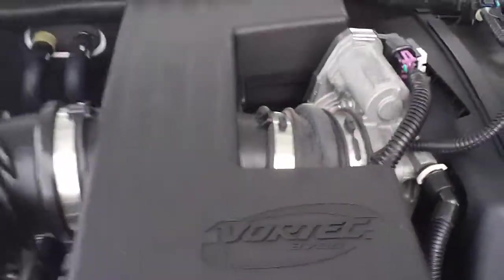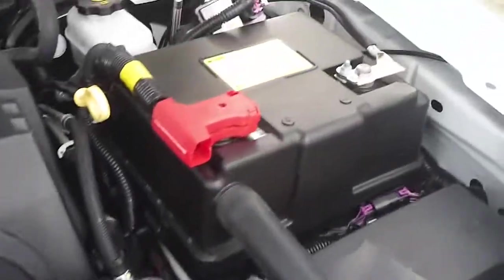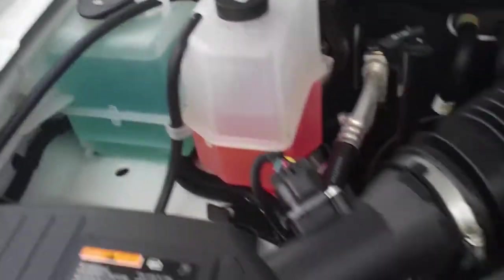It does have a 3.7 liter Vortec engine. Very clean underneath the hood. Very easy to get to the battery. It's got antilock brakes on top. Fluids are very easy to get to as well. Very clean under the hood.